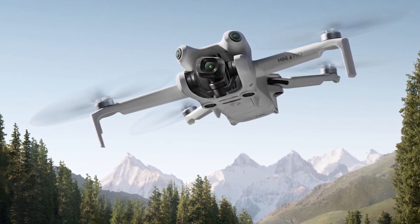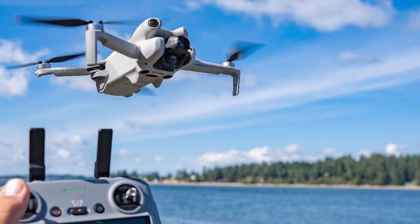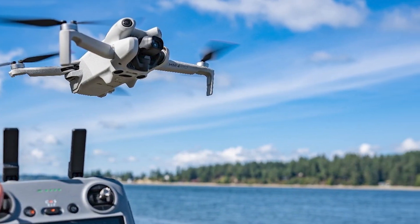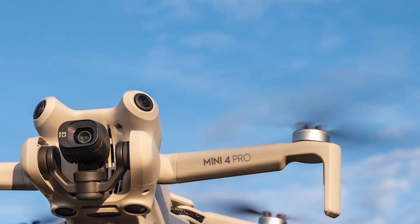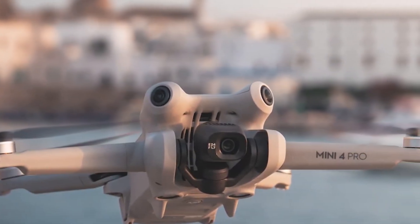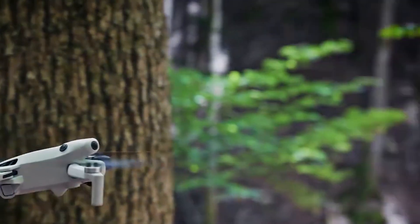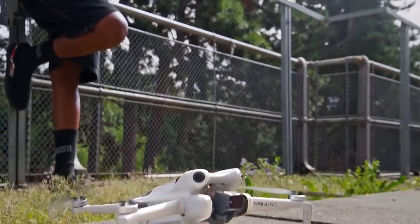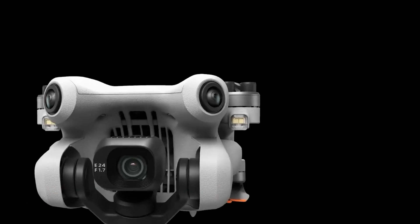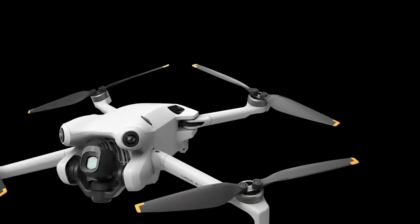ActiveTrack 360 degrees lets the drone follow a specific flight path, whether you want it to track a person, a car, or another moving object, ensuring smooth and worry-free tracking. Another highlight is OcuSync 4.0 video streaming, which enhances the reliability of the video signal and extends the range up to 20 kilometers. Impressively, the DJI Mini 4 Pro is the first drone under 250 grams to feature this advanced technology. Overall, this model offers premium performance at the best possible price-quality ratio.